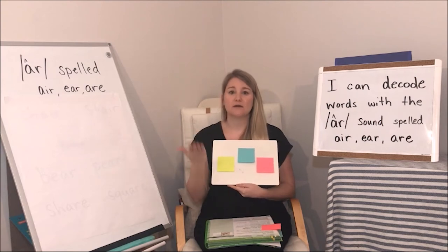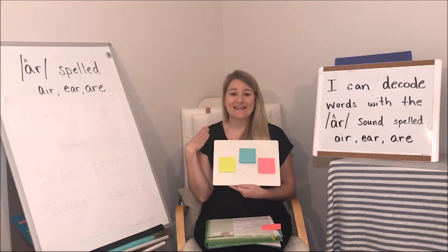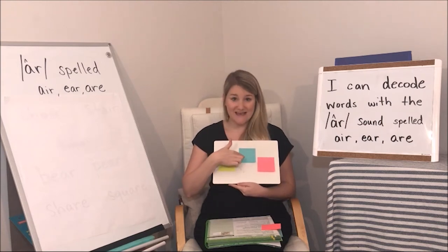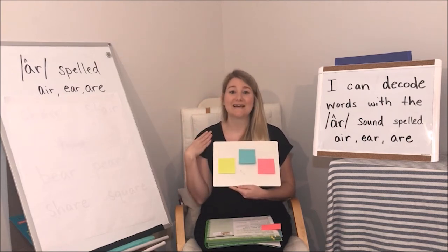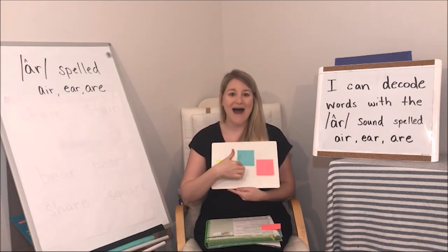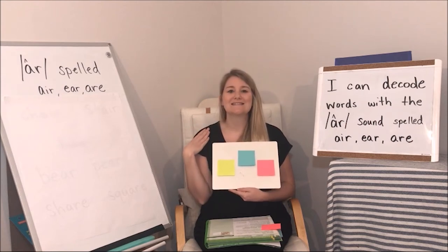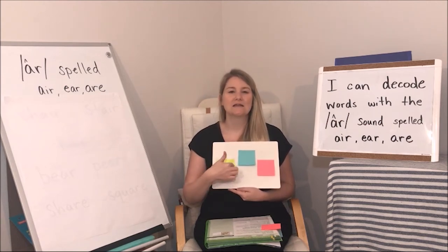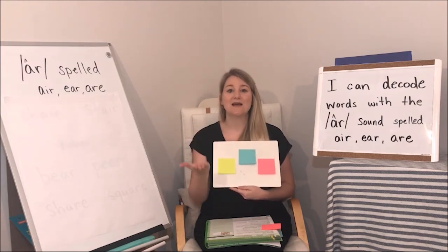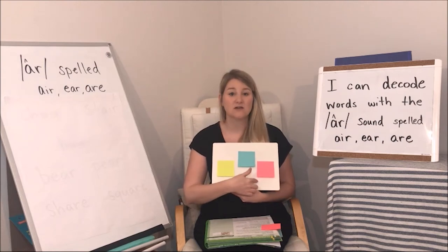Say "cube." Change U to A: the word is "cab." Say "lick" — change I to long I: "like." If the word is "pick" — say pick — change I to long I: "pike." Excellent, it's a little tricky — you've got to listen. If the word is "slick" — say slick — change I to E: "sleek." The word is "quick" — say quick — change the I to A.